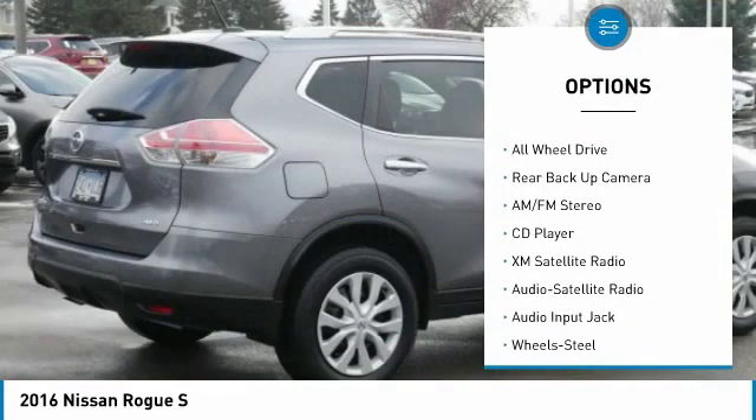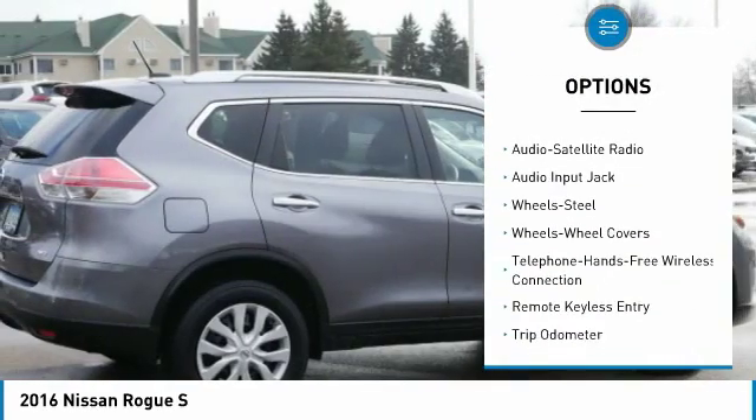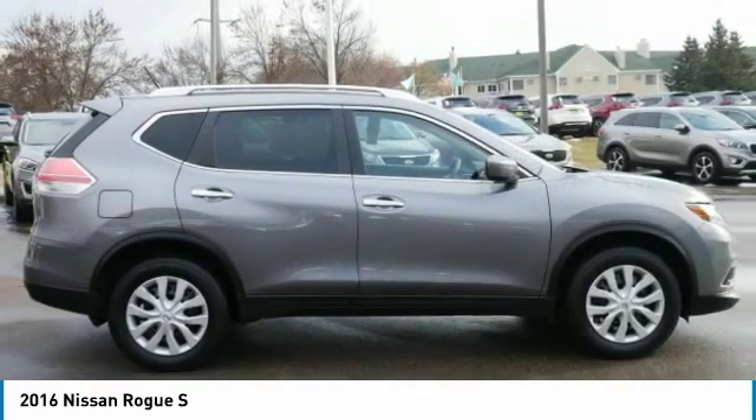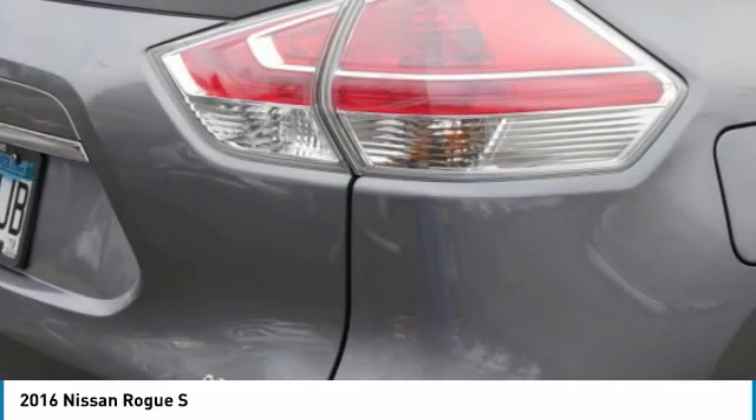Traction control, XM satellite radio, anti-lock braking system, backup camera, all-wheel drive, air conditioning, Bluetooth wireless data link for hands-free phone, power steering, cruise control, AM FM stereo radio.